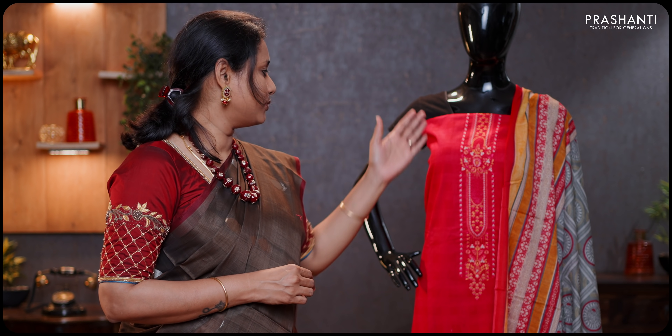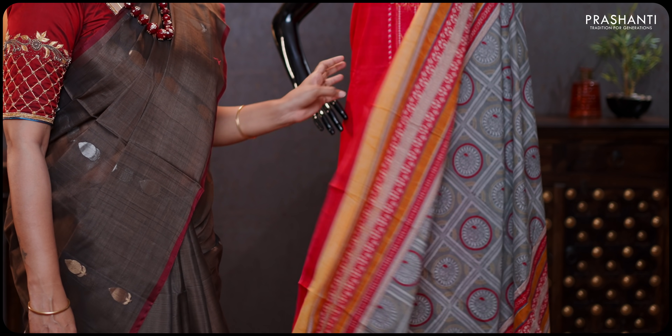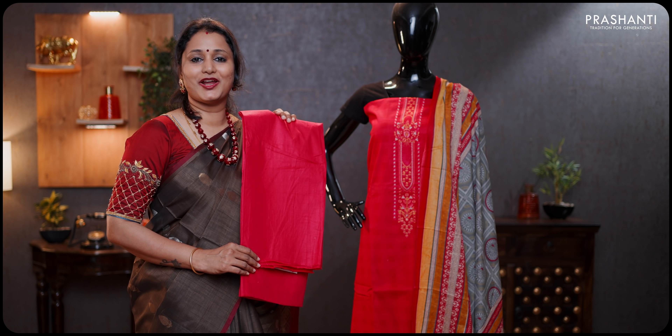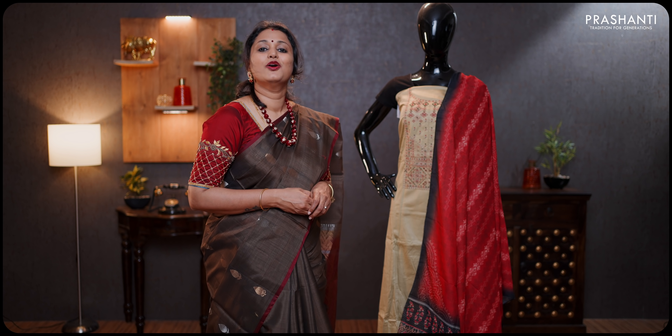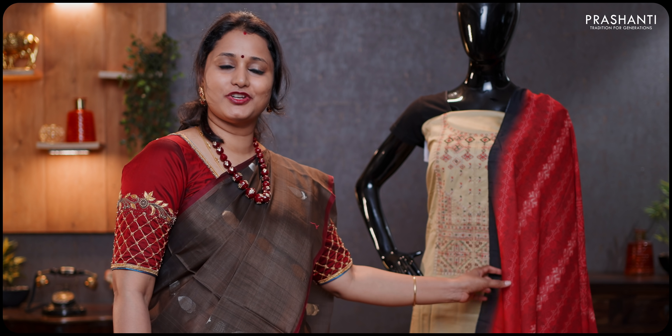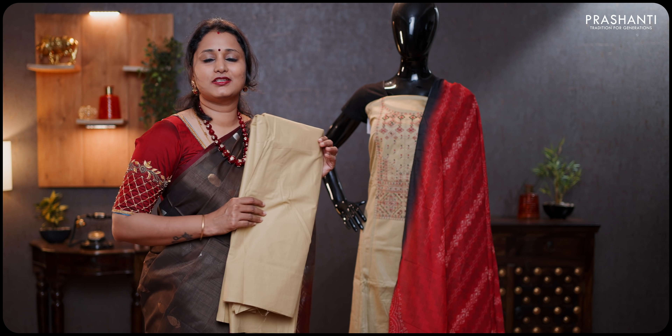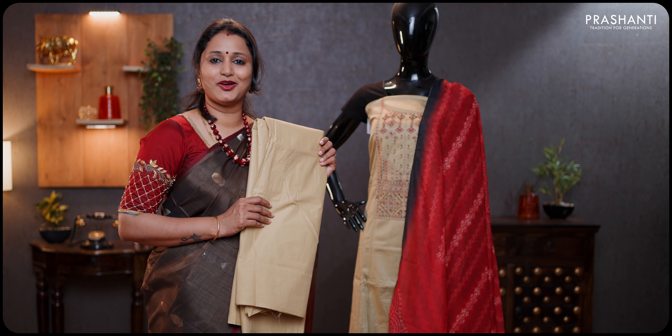Moving on to the next variety — these are soft spun cotton materials with simple embroidery along the neck and a digital printed dupatta. This one is a beautiful pink and grey combination with subtle embroidery along the neckline, a contrast printed dupatta in grey and pink, and a plain cotton bottom priced at 950. One more in the same pattern but a different colour — very pretty neck embroidery with a contrast digital printed dupatta, very subtle and classy, with a same-colour cotton bottom priced at 1190.